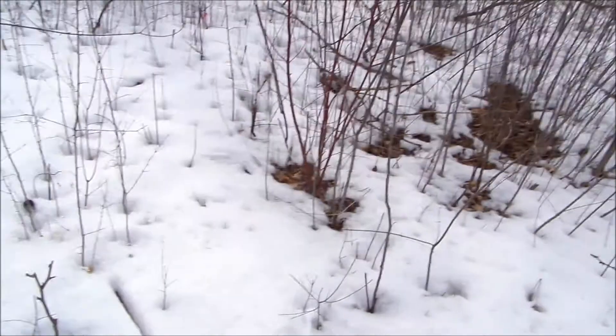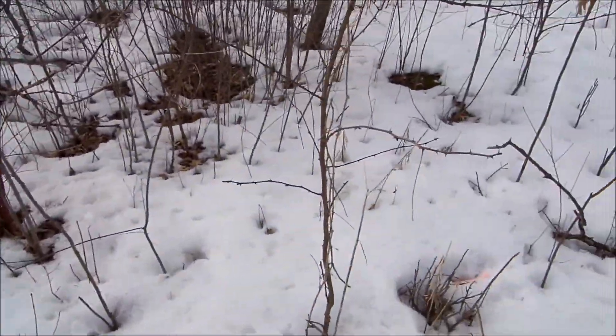Hey guys, today we're going to be having a geocache. It's warming up in Minnesota — it's like 35 degrees. I know that doesn't seem like much to you guys who maybe live down in Texas or wherever, but it is warming up and the snow is melting, even though there's still snow on the ground. It's still warm compared to negative degree temperatures and all that.